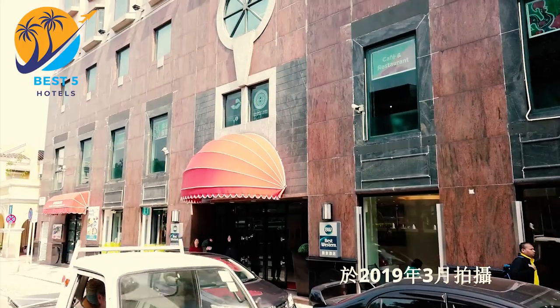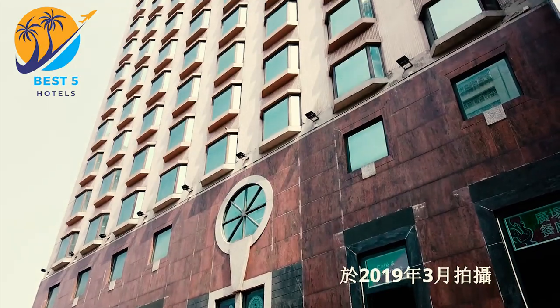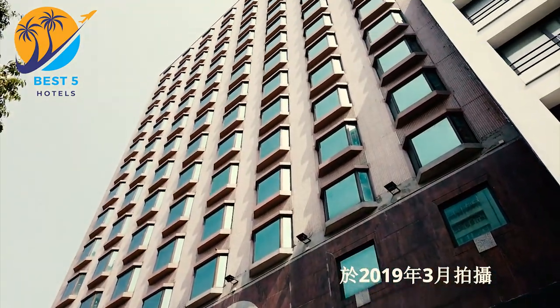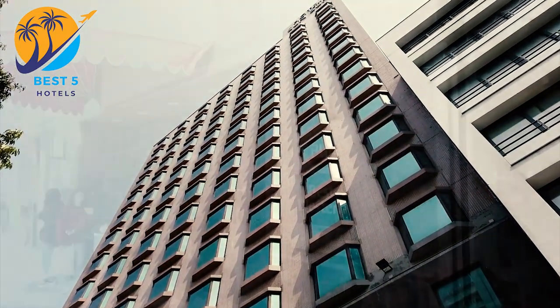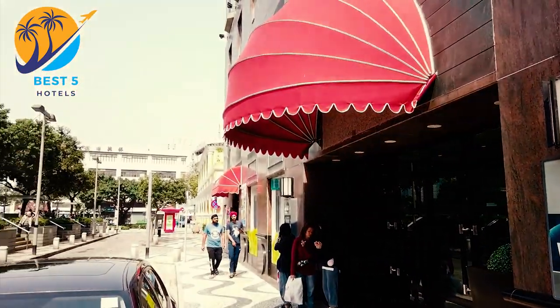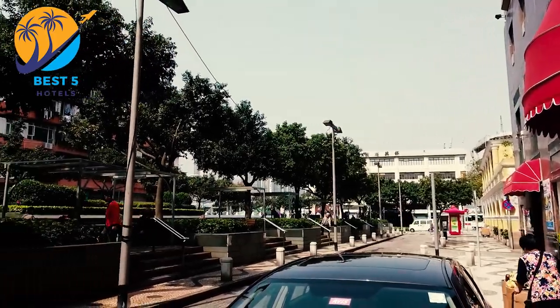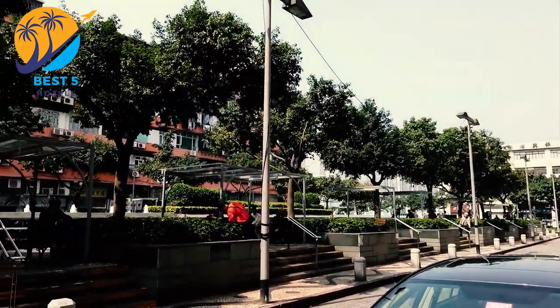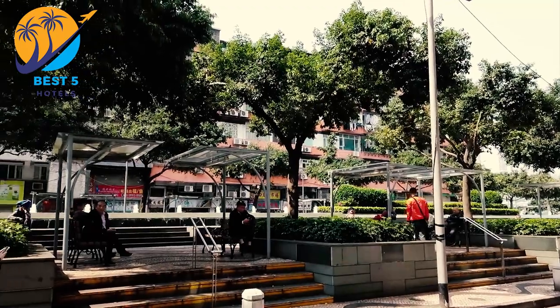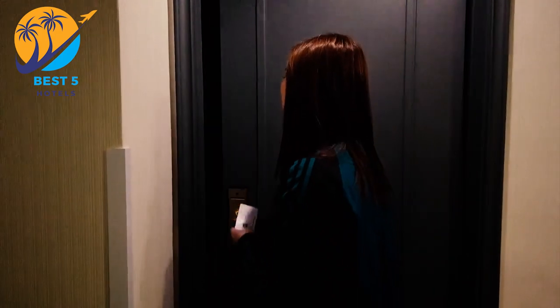The Best Western Hotel Sun Sun is a budget-friendly hotel located in Macau. The hotel is situated in the Macau Peninsula, offering a central location convenient for exploring the city's attractions and landmarks. Rooms include amenities such as air conditioning, private bathrooms, TV, free Wi-Fi, and mini fridges.